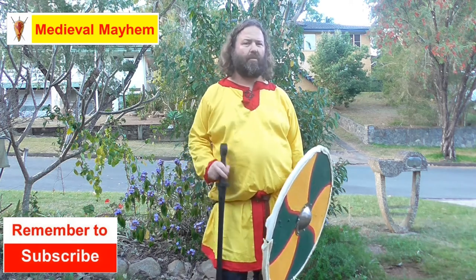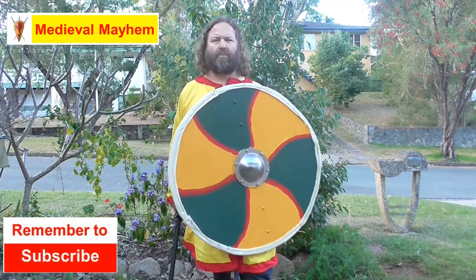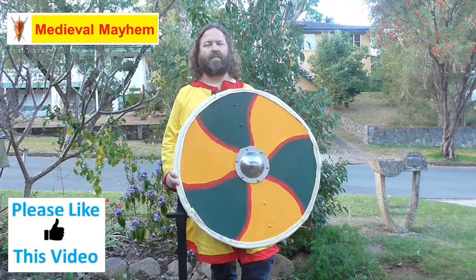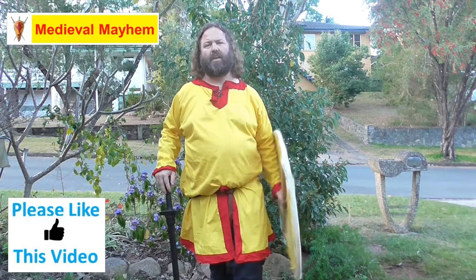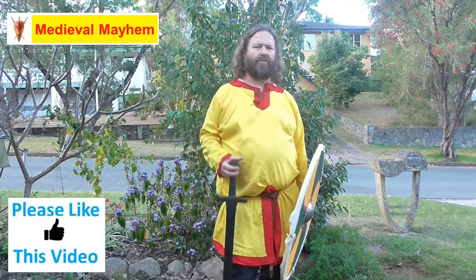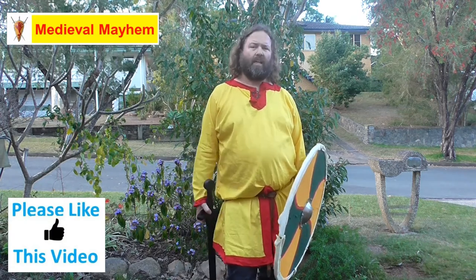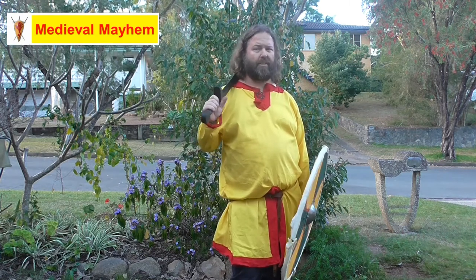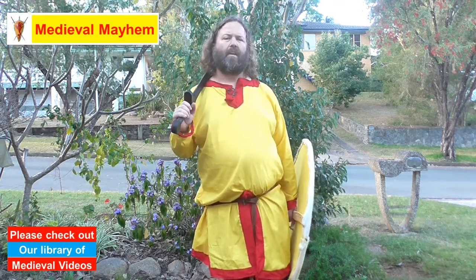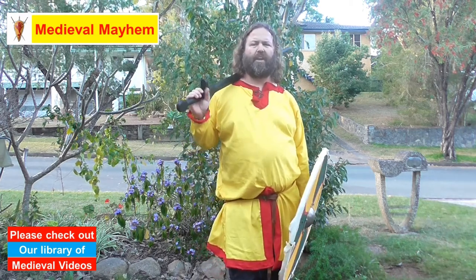It is used by riot squads and specialist police units even today. When we're talking about the round shield, perhaps the Vikings are more famous than some cultures for using it, but the Greeks used a type of round shield called the hoplite shield. Round shields were also used by many cultures throughout Africa, the Middle East, and what is today modern India, Pakistan, and Afghanistan.